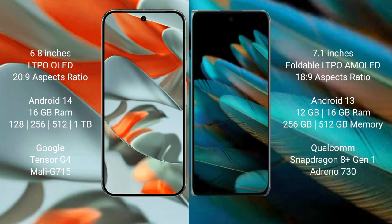The Google Pixel 9 Pro XL offers 12GB RAM with 256GB, 512GB, and 1TB internal storage options, powered by the Google Tensor G4 processor with Mali-G715 GPU. The Oppo Find N2 offers 8GB RAM with 256GB and 512GB internal storage options, powered by the Qualcomm Snapdragon 8 Gen 1 processor with Adreno 730 GPU.